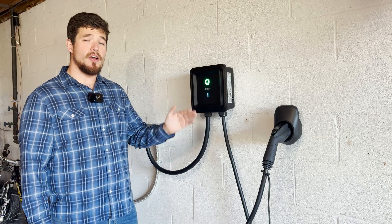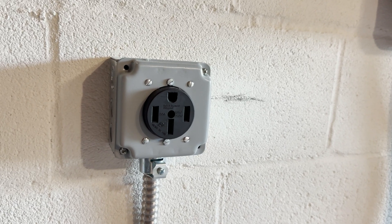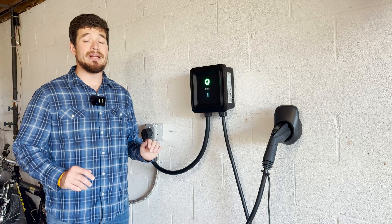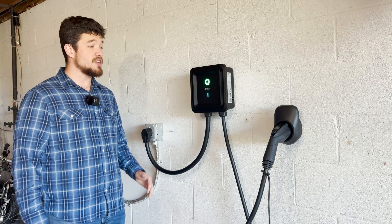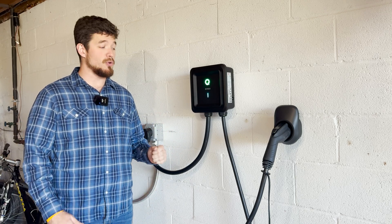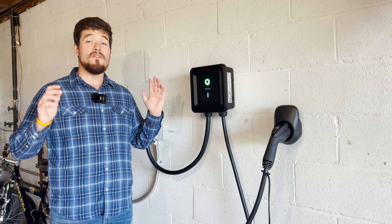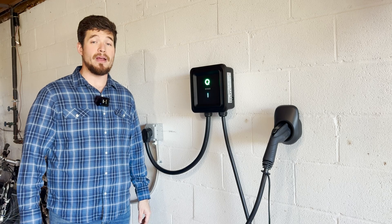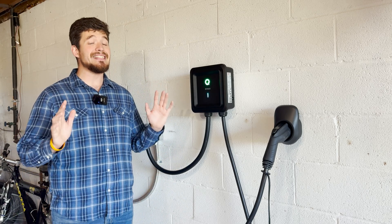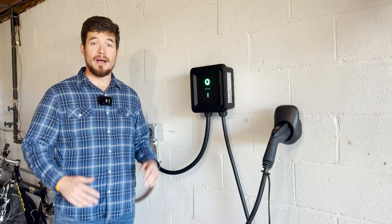In comes the EVCO level two charger. If you have this hooked up to a NEMA 14-50 outlet, like I do, it will deliver your car up to 40 amps or 9.6 kilowatts of power, which is great and it's gonna work for most people's use case. If you have a bigger car and want a little bit more juice, you can have an electrician hardwire this directly into your box and get 48 amps, which will give you 11.5 kilowatts — nine times faster than a level one charger that only provides about 1.3 to 1.4 kilowatts.